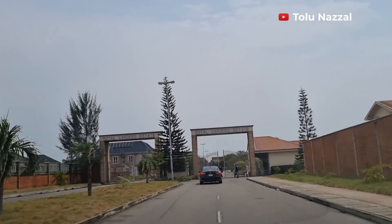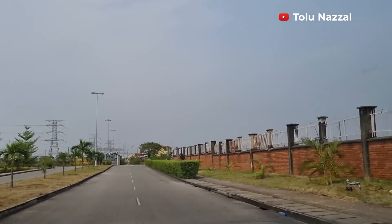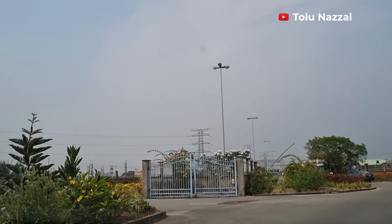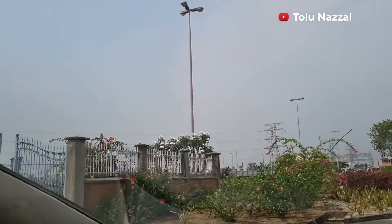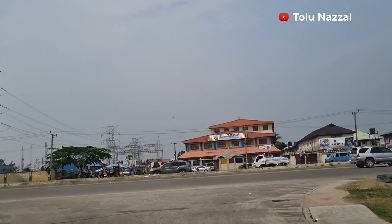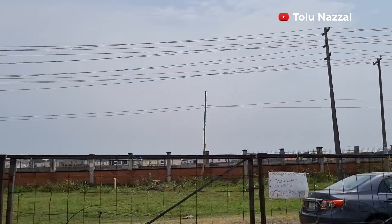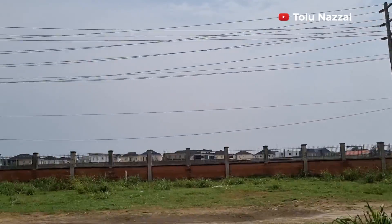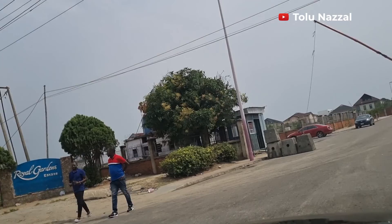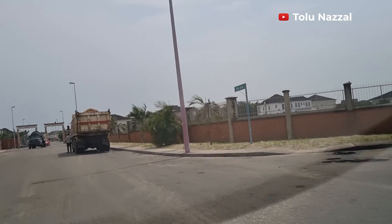I realized the entrance here is just for residents. This place symbolizes its name — Royal Gardens. The garden is well taken care of. We were directed to another entrance for visitors, and that's where we are going. It appears to be a big estate; you can tell from the distance between the residences.